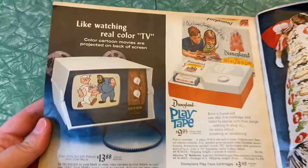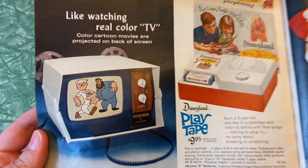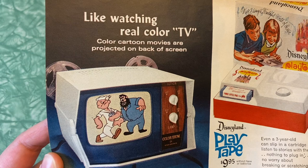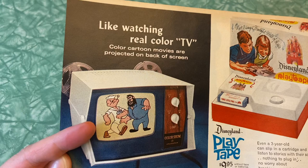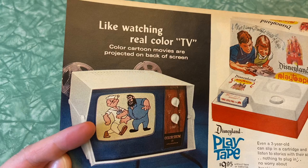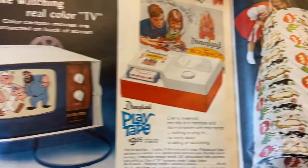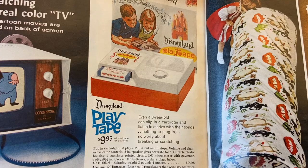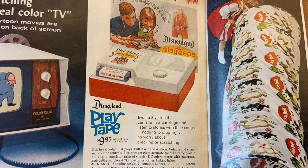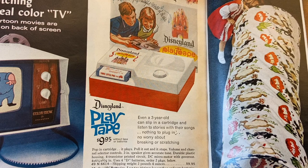Like watching real color TV — color cartoon movies are projected on back of screen. Color show set with Popeye 8-millimeter color movie — so it's a projector that projects onto the back of the screen. I actually haven't seen one of those before. Disneyland play tape — even a three-year-old can slip in a cartridge and listen to stories with their songs. Nothing to plug in, no worry about breaking or scratching, pop in cartridge, it plays, pull it out and it stops. Volume and channel selector controls, two-inch speaker, uses 4D batteries. And it's Disneyland — not Disney World, Disneyland.